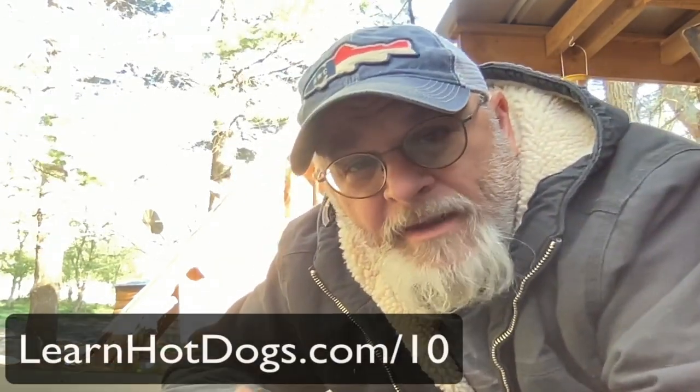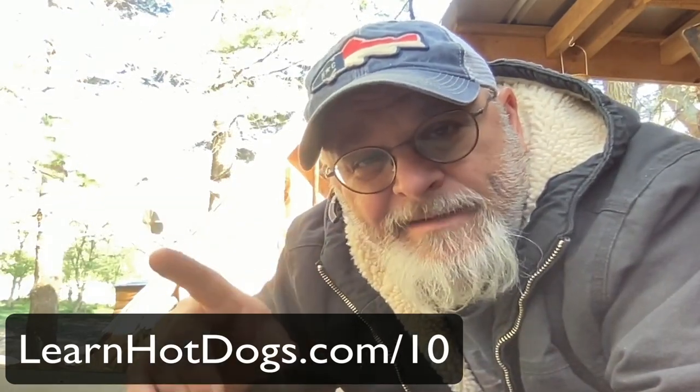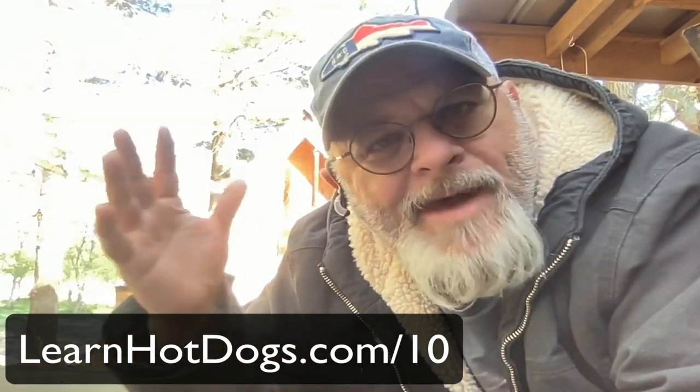Well, howdy! One of the most frequently asked questions is one I'm going to have to update the top 10 list for. If you don't know what I'm talking about, it's for hot dog vending, hot dog stands — anything to do with street food vending. The top questions apply broadly across many different types of street food vending. You can go to learnhotdogs.com/10 to find them.